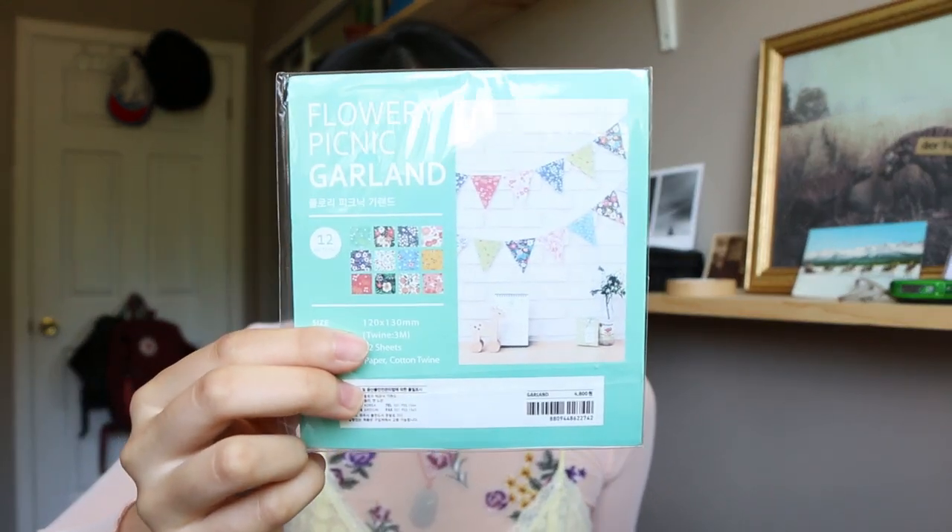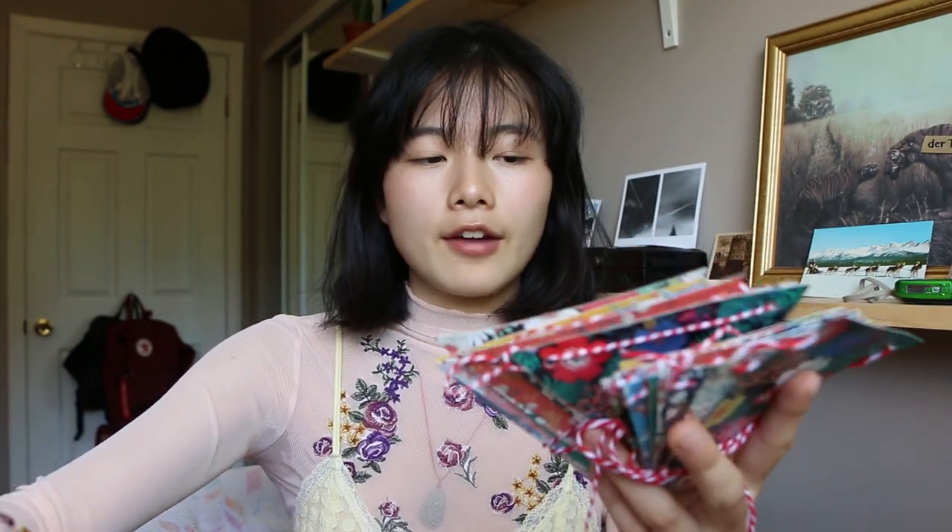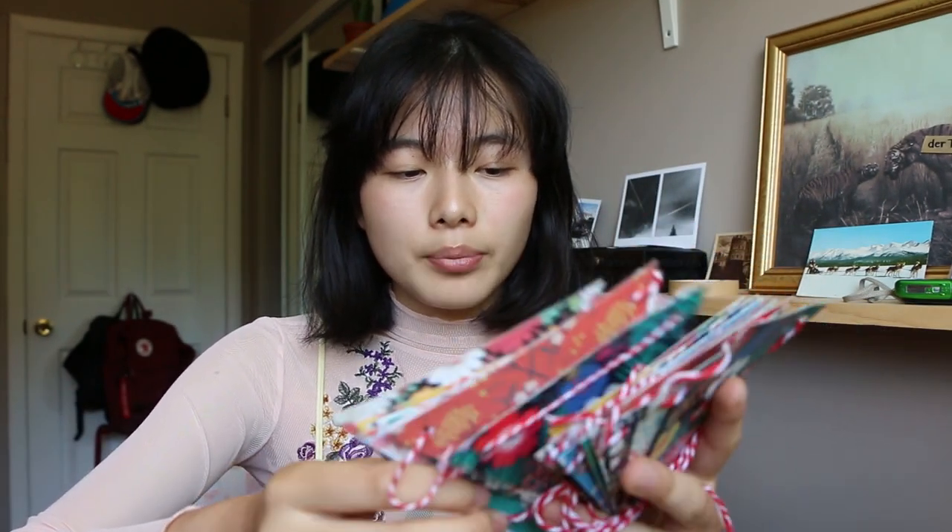This item isn't really stationery but it is made of paper and it came from a stationery store, so I'm gonna show it anyway. It's a flowery picnic garland — there are 12 little bunting flags. I already used this for my friend's surprise birthday party.